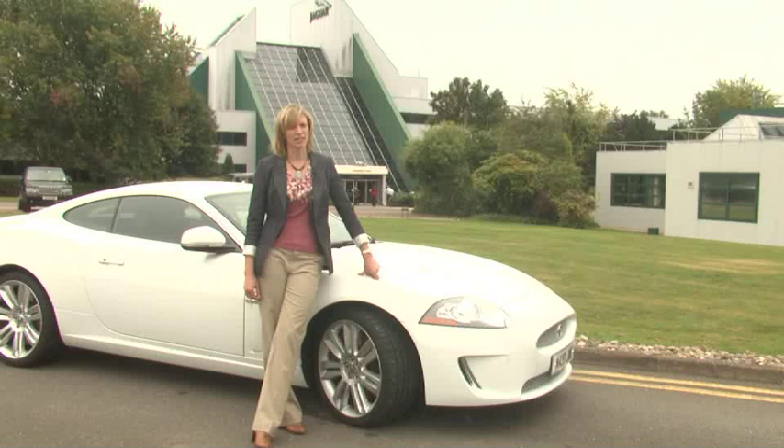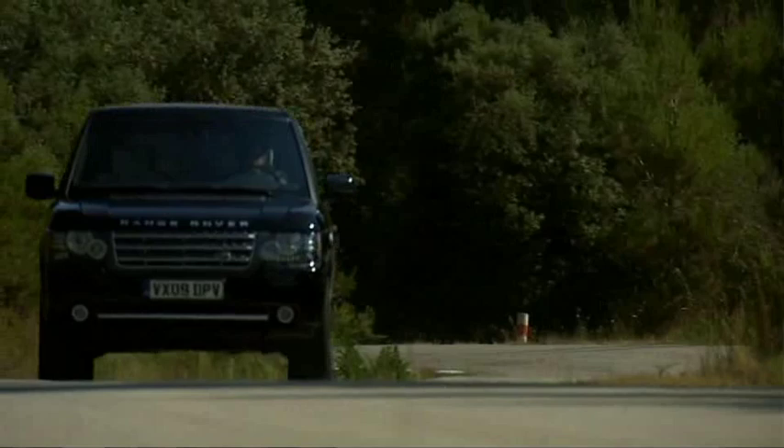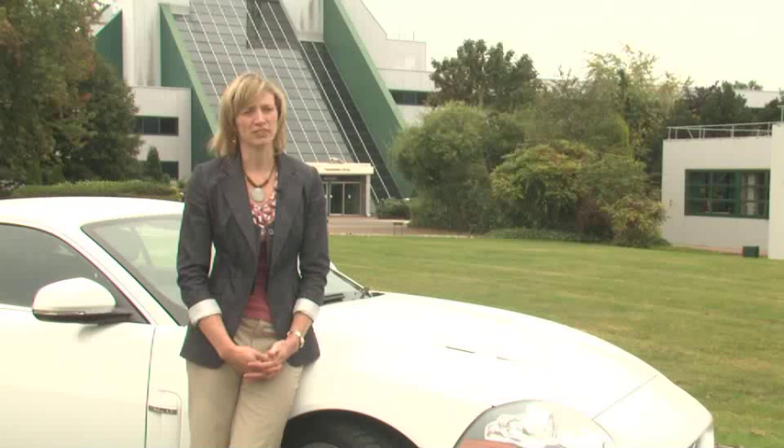My name is Michelle O'Connor. I'm a technical specialist in vehicle integrity in the vehicle engineering and attribute area based here at Whitley in Coventry. What first attracted me to working at Jaguar Land Rover was really the two iconic brands — the emotional appeal and character, and being able to engineer a personality into the car rather than simply being about engineering technology.